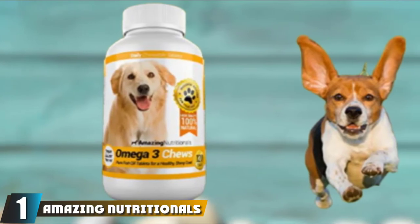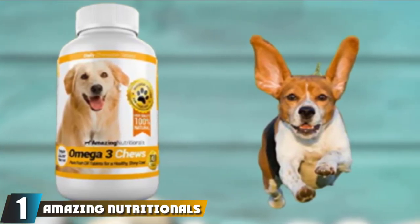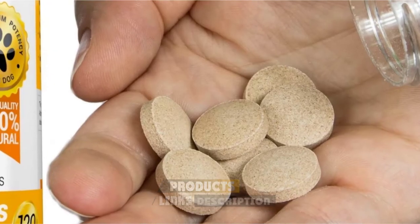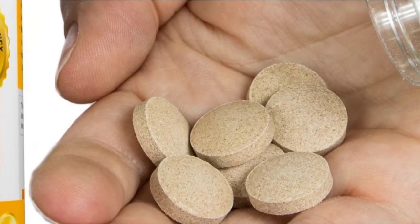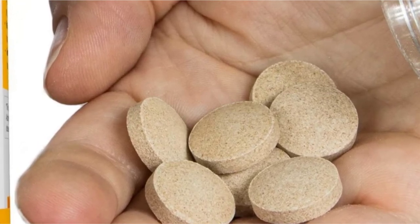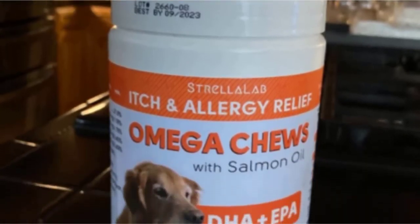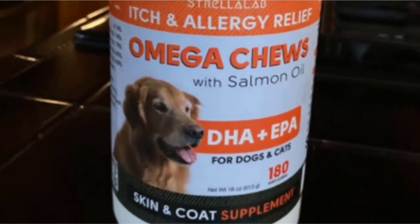At the first position of our list, we have Amazing Nutritionals Chewable Fish Oil for Dogs. Looking for omega-3 for dogs should not be really that difficult, as every pet store displays a dizzying array of various brands. But if you're looking for one of the best, you'll definitely reach for Amazing Nutritionals. Certified to be composed of only organic, all-natural ingredients, these fatty acids for dogs in chewable tablet form are very easy to administer, minimizing, if not eliminating, wastage which is a common occurrence in liquid formulations.